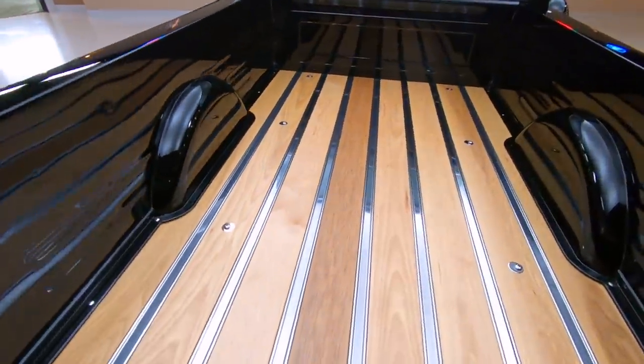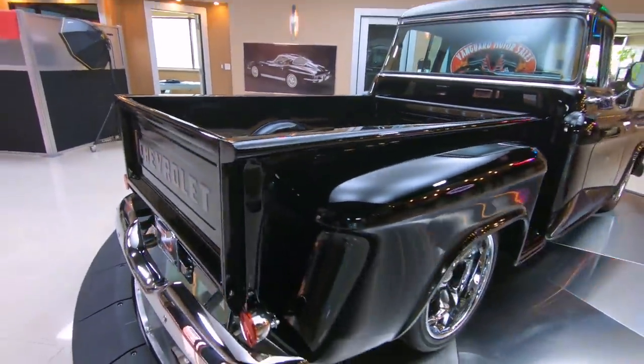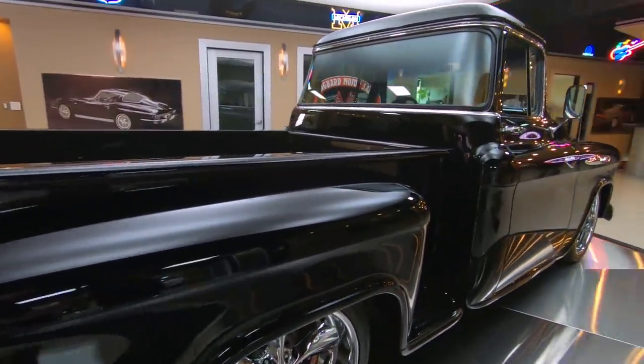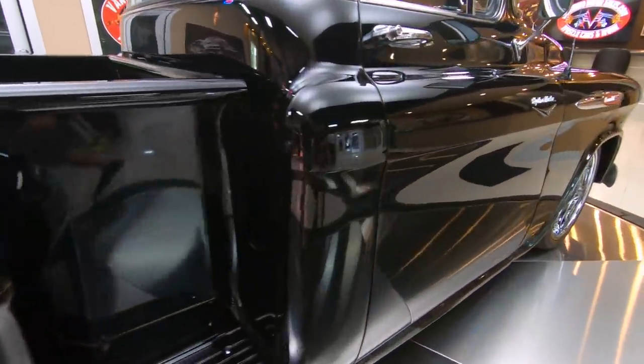Check out the beautiful wood bed — absolutely phenomenal. Going down the passenger side, you see the same beauty as the driver's side. Mirror finish, great margins — magnificent truck here, guys.